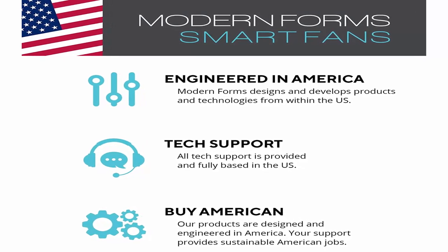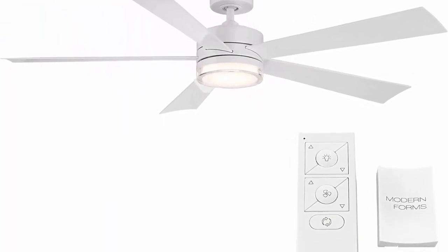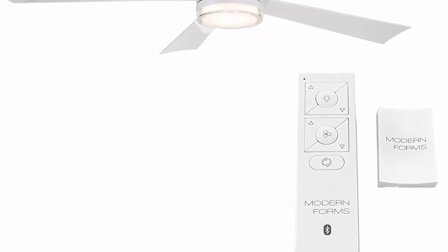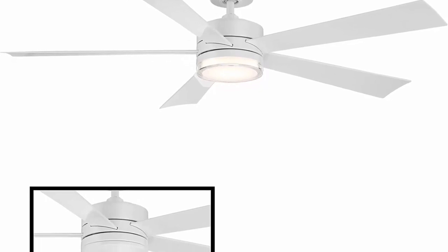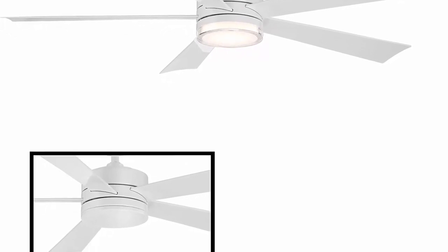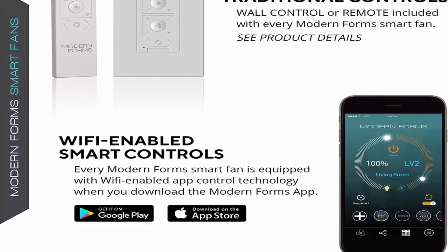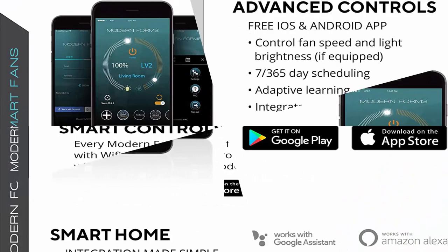Coming soon: Savant, Lutron Homeworks, and Nest. Free app download: sync with our exclusive Modern Forms app to control fan speed, use smart features like Breeze Mode, Adaptive Learning, create groups, and reduce energy costs. Bluetooth compatible for improved range — an unlimited amount of fans can be controlled with remote or wall control within range. Battery operated Bluetooth remote control with wall cradle included. Optional Bluetooth hardwired wall control sold separately and can be set up as 3 or 4-way switches. Can be controlled through an Android or iOS wall-mounted tablet with Wi-Fi.